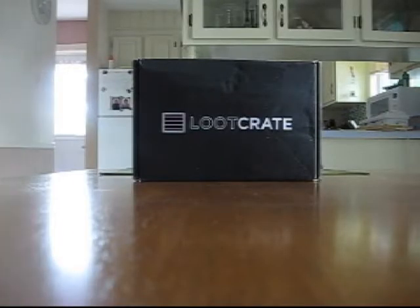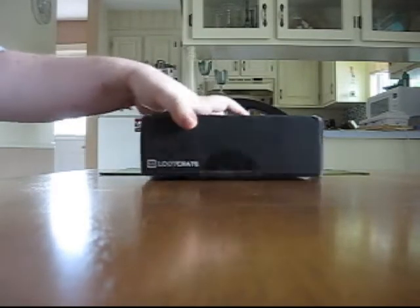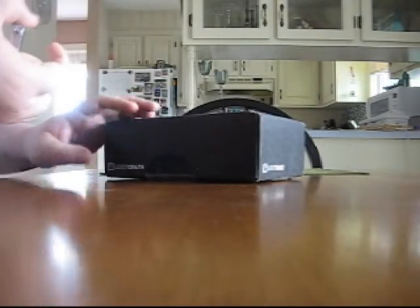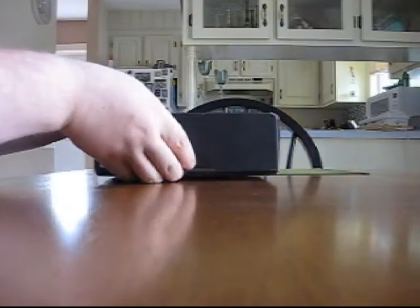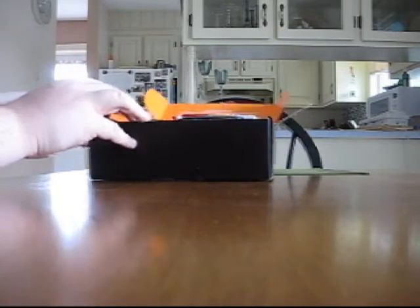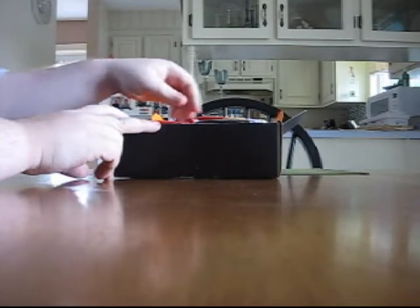Alright folks, we're going to get right into the swing of things here. Here's my Loot Crate for this month. If you've been paying attention to Loot Crate, you know that this month's theme is Transform, which is actually a great idea for them to tie in with the Transformers movie coming out — either late this month or early July. So we are cracking this sucker open and let's see what goodies we have inside.